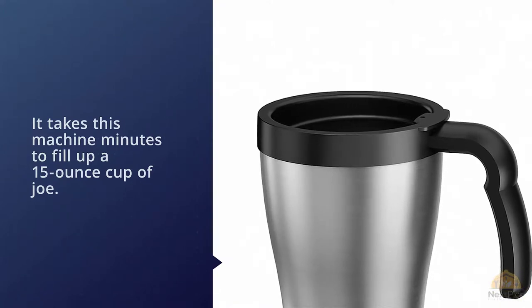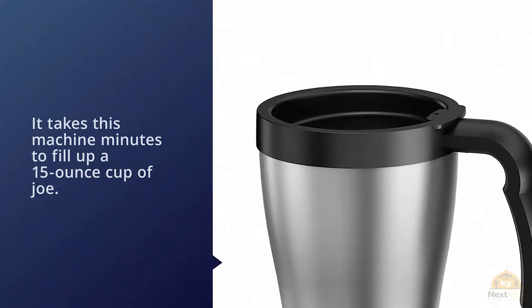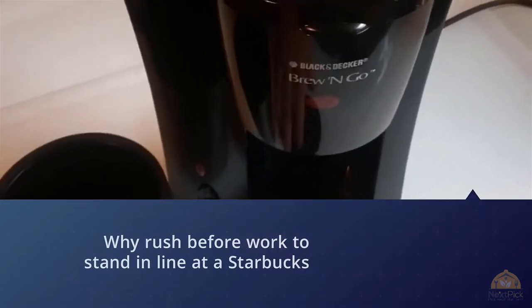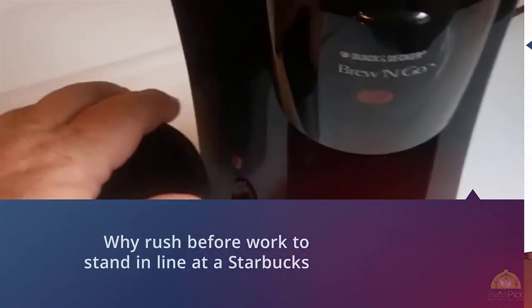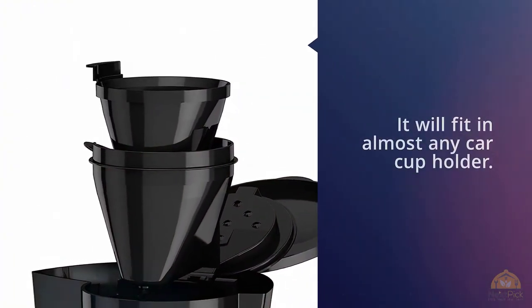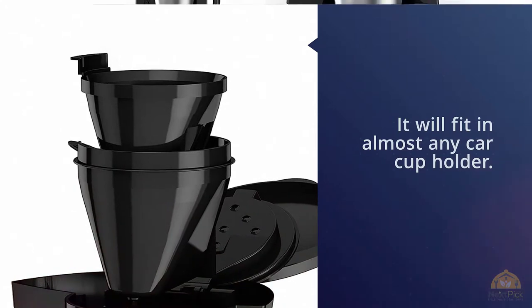Why rush before work to stand in line at a Starbucks when you can bring your mug from home? The Brew and Go comes with a stainless steel travel mug that'll fit in almost any car cup holder. You don't even have to drink it while driving — the stainless steel travel cup will keep your coffee warm.